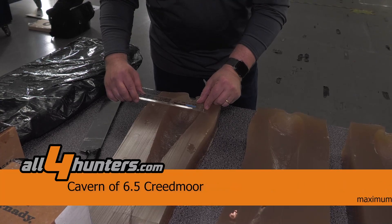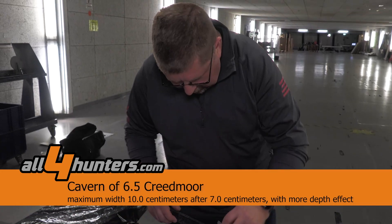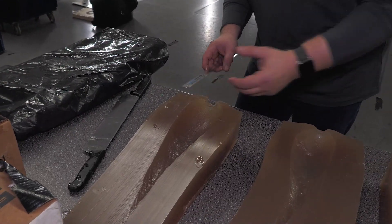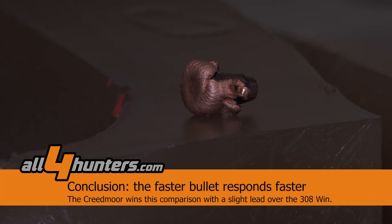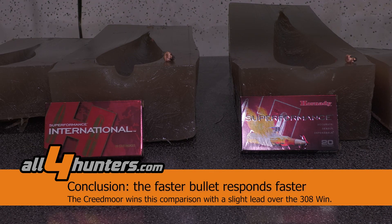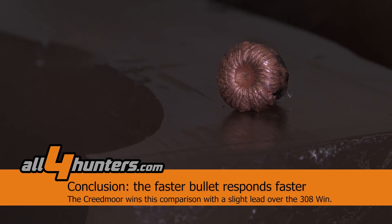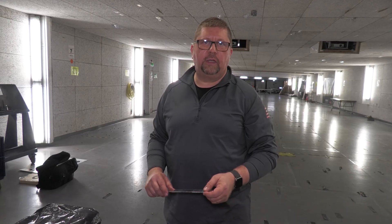Moving over to the 6.5 Creedmoor: here we have a cavity which is maximum 10 centimeters wide, and this is already reached at just 7 centimeters depth. This is exactly what we expected — a lighter bullet with a smaller diameter but slightly higher speed. The higher speed leads to a quicker reaction in tissue destruction, which gives very good effectiveness in game. This is important for driven hunts but also for general hunting.